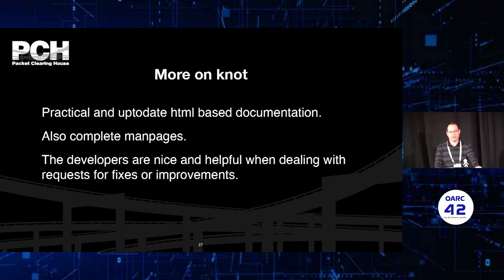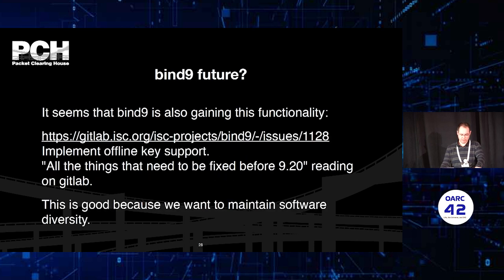Knot has practical and up-to-date HTML documentation, which is one reason we chose it. There are also complete man pages available. It is nice and easy to work together with the developers. It seems that Knot is also gaining such functionality, and there is cooperation and discussion going on between the Knot and NSD developers. It seems that even the format used by these processes — the offline key signing request and response zones — will be compatible between the two implementations. This is because we also want to maintain software diversity, so not just rely on one vendor for our purposes.